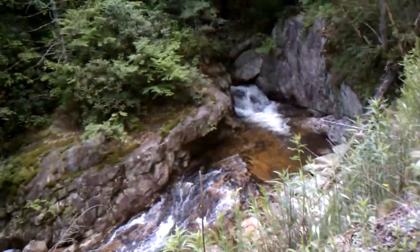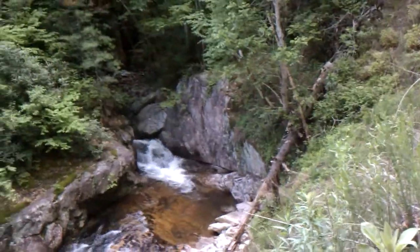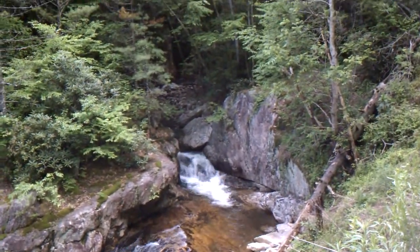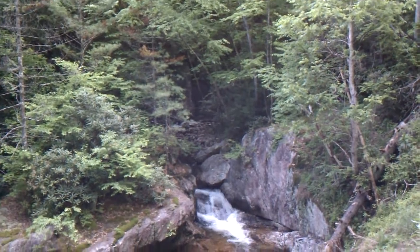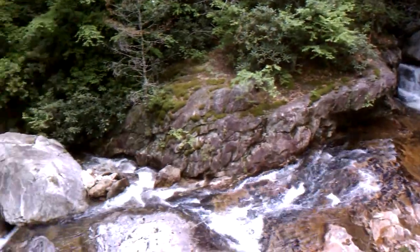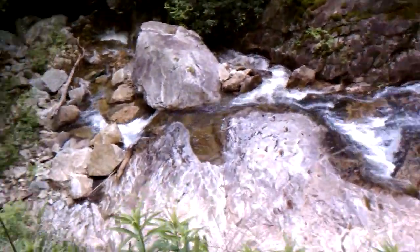But you come around corners and you get rewarded with stuff like this. This is a nice little mountain stream. Looks like it would make a great little water hole if there was a place to park and actually get down there without breaking your neck.